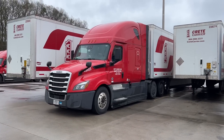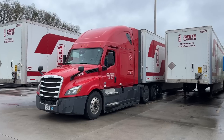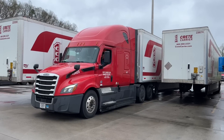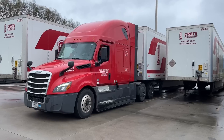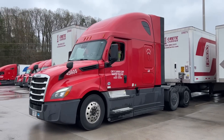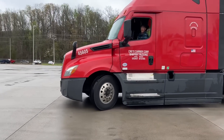Now join us to go meet our brand new 2024 Kenworth T680. We're excited, we hope you are too. Remember to subscribe to our channel, hit that like button especially if you like trucks, and you can now also buy us a coffee — that link is in the description below.